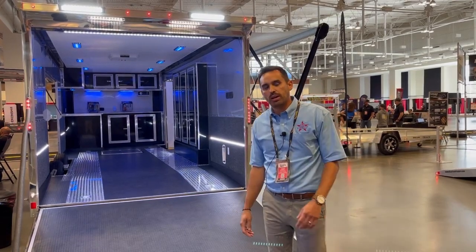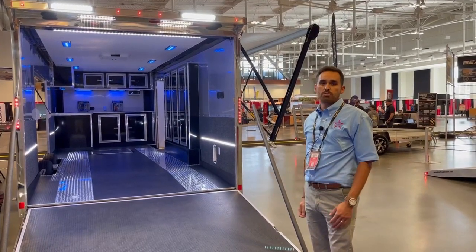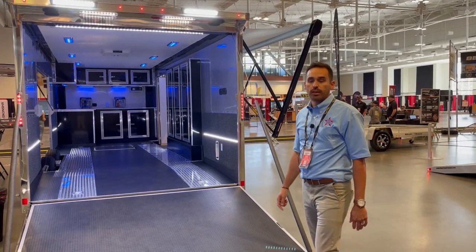I want to show you the PC model, which is our Phantom Series. It's a car hauler series with tons of options and opportunities to put your stock cars, race cars, whatever you need. It's definitely the trailer to get.